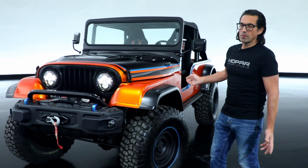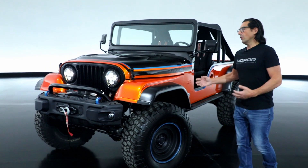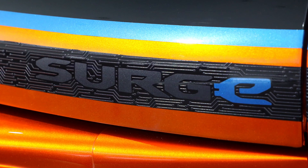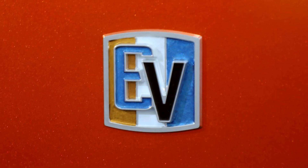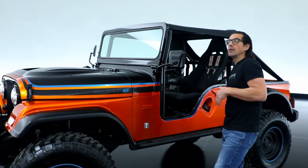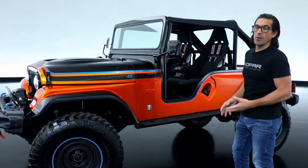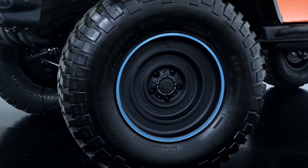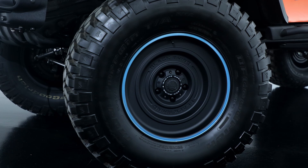Moving down the vehicle, we see the black graphics with the surf blue accents and this really cool 3D printed Surge graphic on the body side. We made an EV badge that is reminiscent of the V8 badge that was on the CJ. Moving down the body, you'll see these widened flares that cover the 35-inch tires with the black Rhino solid wheels trimmed out with this really cool surf blue accent stripe.